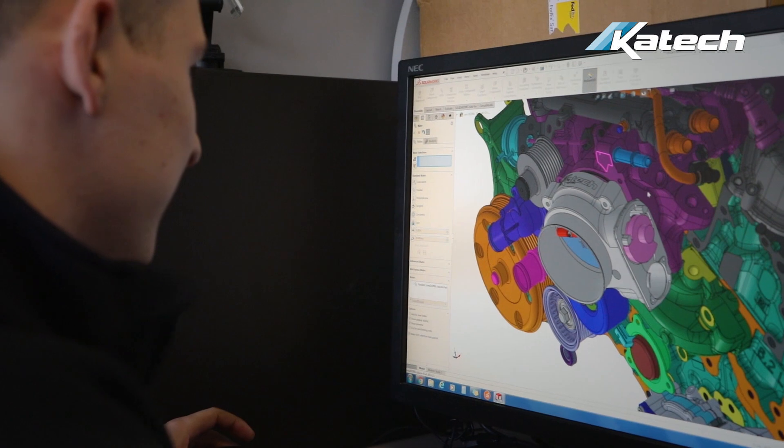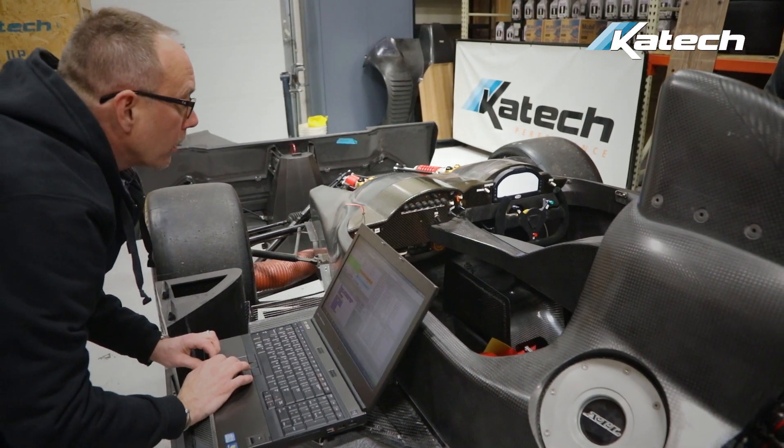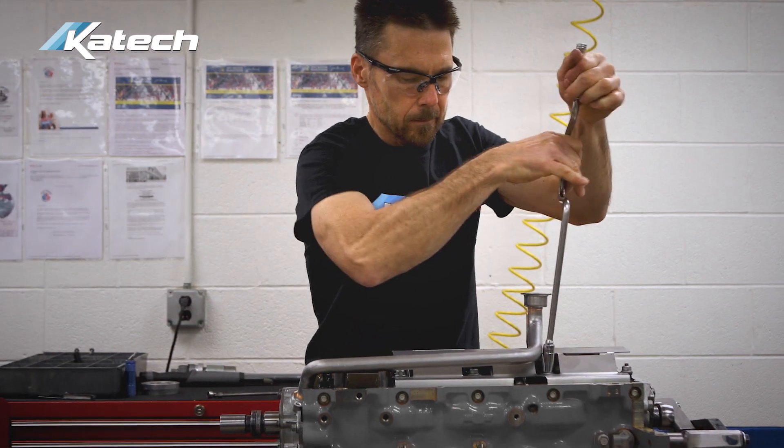They came to us. Myself and a few of the other engineers on staff ran the numbers, did the math, spec'd the components, and we've built an engine that not only hits the torque and horsepower output values — it exceeds them.